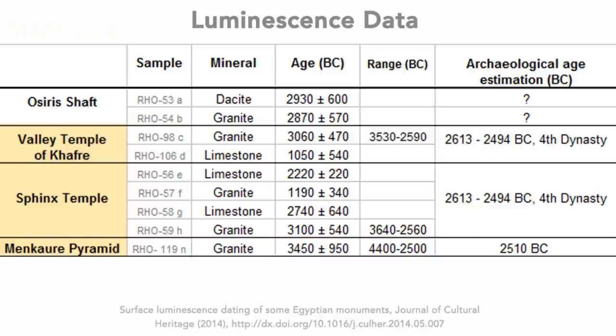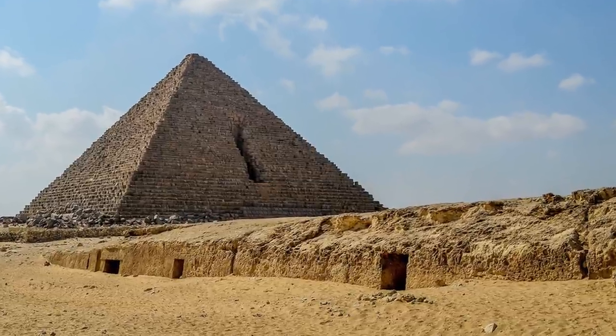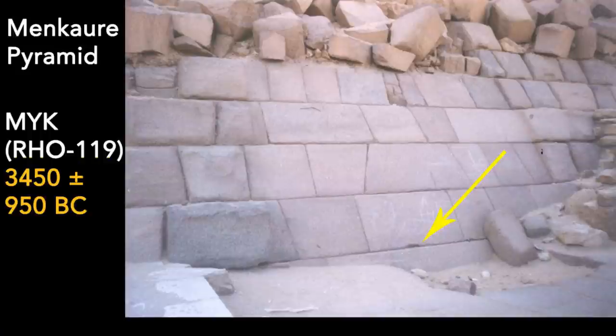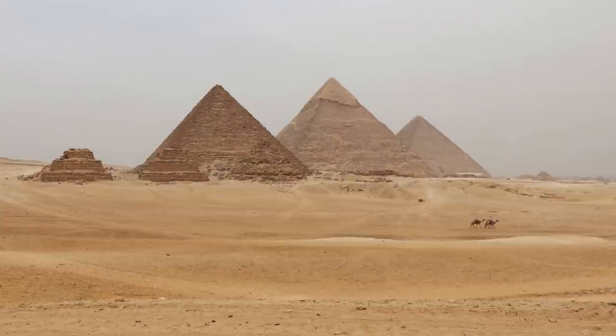Let's keep reading the chart. The Menkaure Pyramid is the only pyramid that got tested at the Giza plateau, and its dating reveals something very interesting. The paper notes one sample was taken and tested from the granite casing stone at the base of the pyramid. This sample dates to around 3450 BC, with a larger error margin. The Menkaure Pyramid sample is the most ancient of all samples collected from Giza by a minimum of a few hundred years.